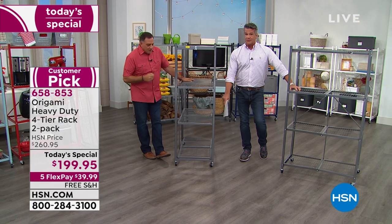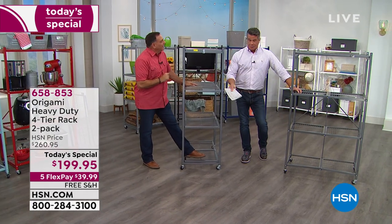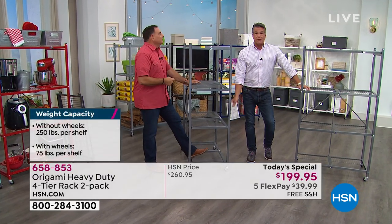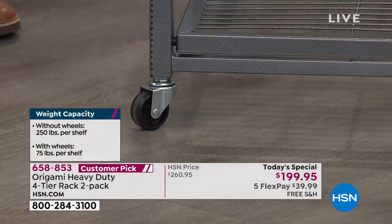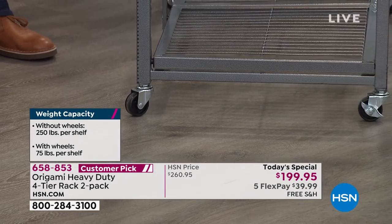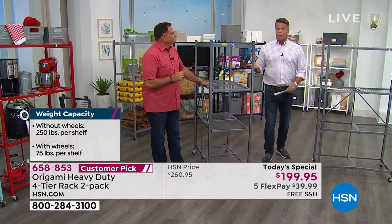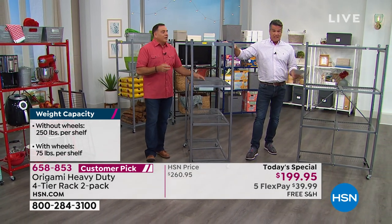There are locking caster wheels on there, so you can lock this into place. You don't even have to put the wheels on — that's the only assembly. If you don't want to put them on, you don't have to. And they'll actually hold more weight without the wheels — because legally, since it's not a moving thing, you can add more weight onto them. Up to 1,000 pounds for each rack.